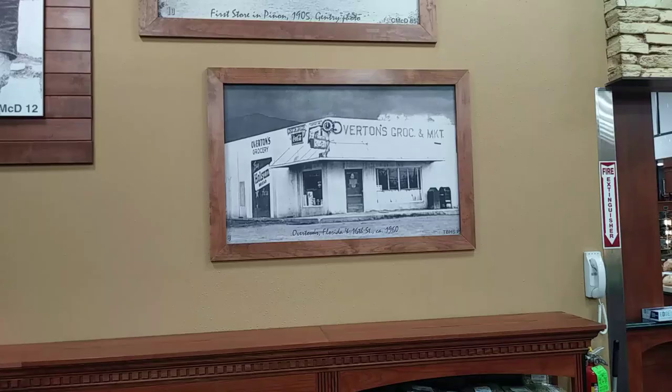Thumbs up. Carpe diem from Lowe's Signature Store on 10th Street in Alamogordo. Enjoy your day. Adios, amigos. Bye-bye.